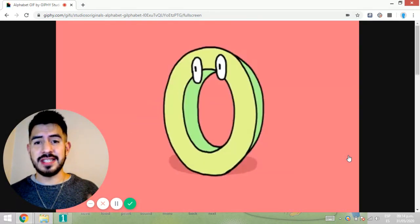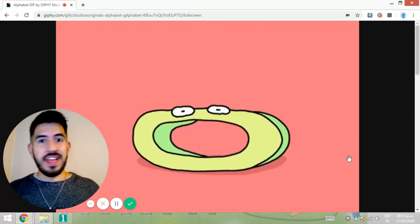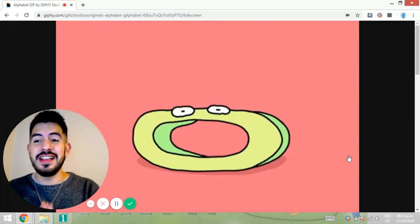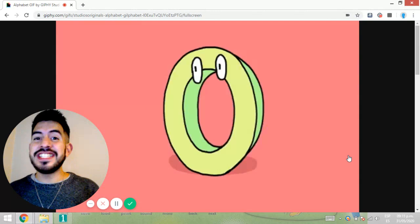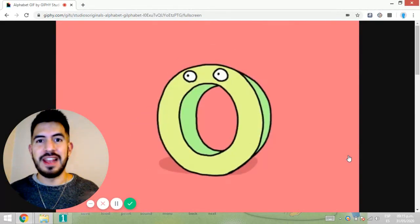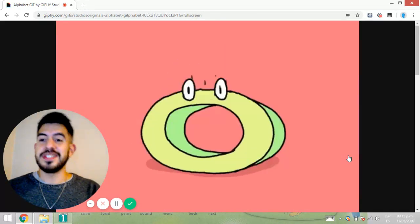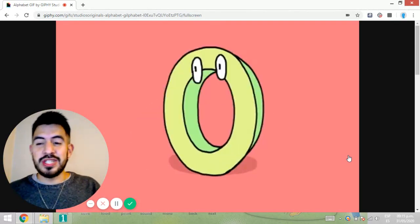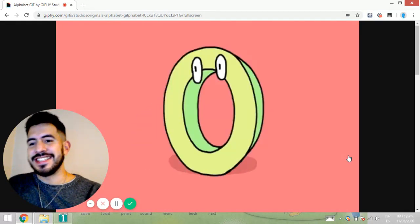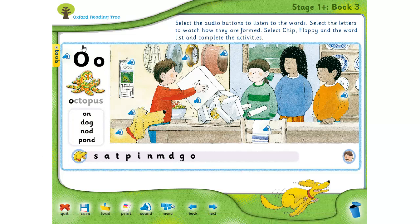Which sound does this letter make? ¿Qué sonido hace esta letra en inglés? O. Good news, ¿verdad? Muy buenas noticias. Because the sound this letter makes in English, porque el sonido que hace esta letra en inglés, it's very similar to the one we make in Spanish. Es muy similar al que nosotros tenemos en español. La O. So, O says O.